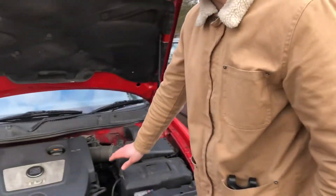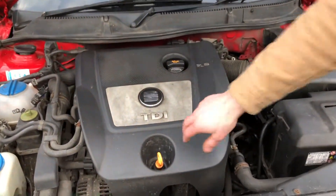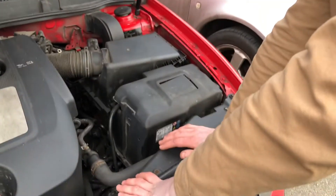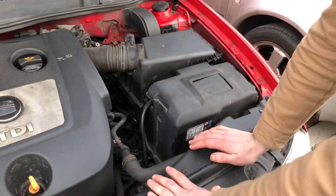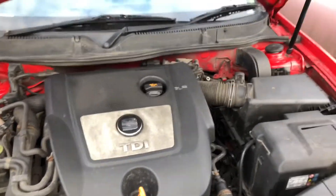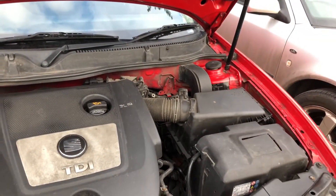As you can see, we've got a lovely PDTDI — basically the Golf engine, same thing. It's got 180,000 hard miles on it. But you know, she goes alright. She turbos a little bit bad, but you know, we can deal with that.